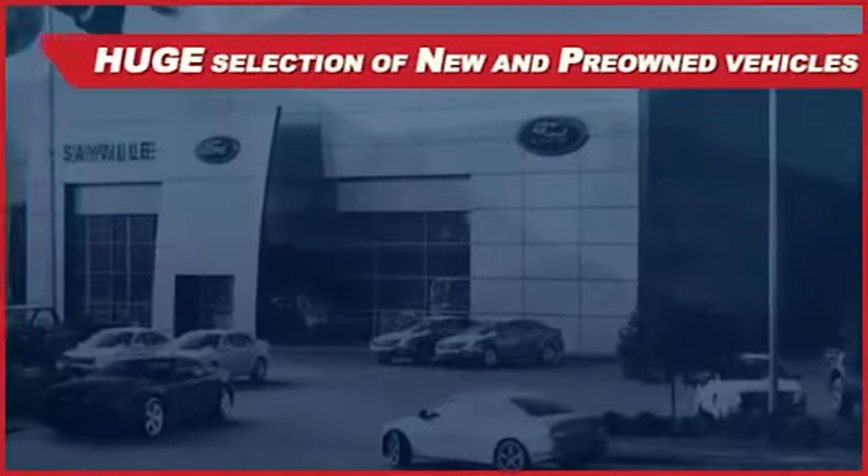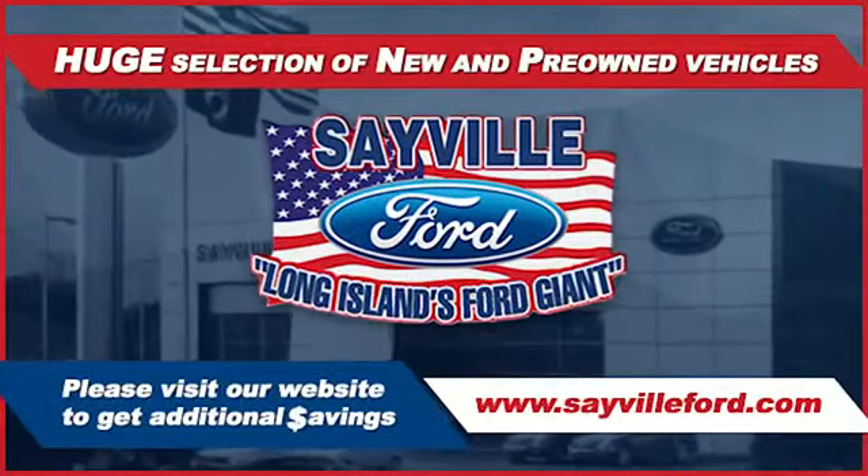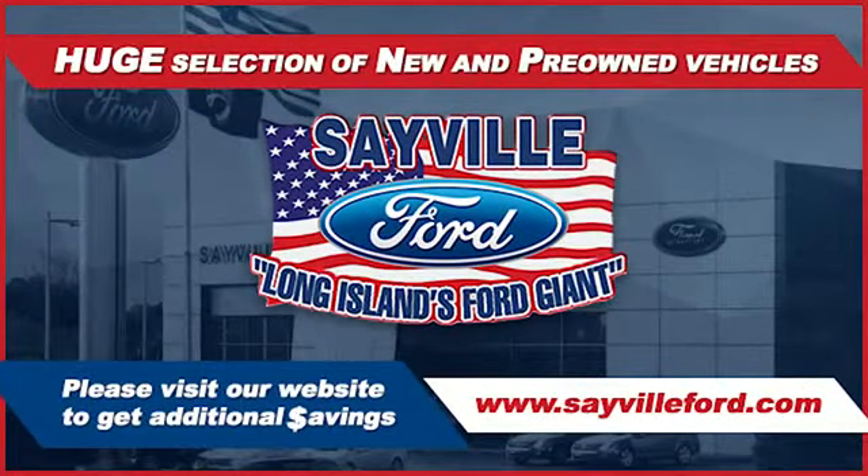Whether you need to purchase, finance, or service a new or pre-owned Ford, from the moment you walk into our showroom, you'll know our commitment to customer satisfaction.